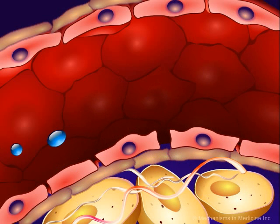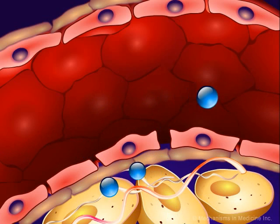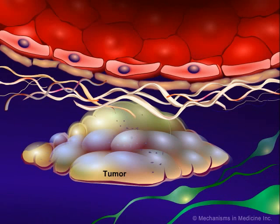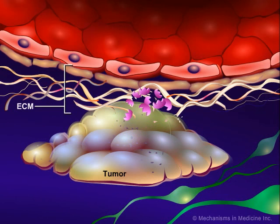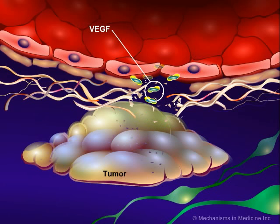VEGF makes vessels more permeable, allowing molecules and fluids to leak out. When MMP is secreted into the extracellular space, it degrades the extracellular matrix to allow proangiogenic factors to reach the vasculature. With the extracellular matrix degraded, proangiogenic factors including VEGF can reach receptors on the endothelial cells of blood vessels surrounding the tumor, thus stimulating the angiogenic signal in the vessel.